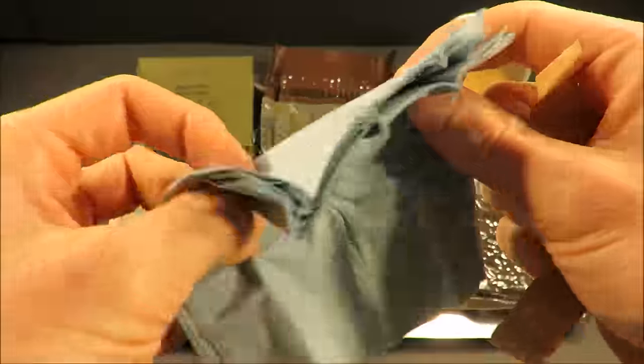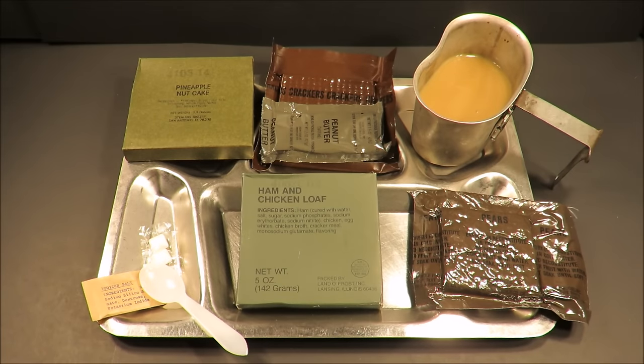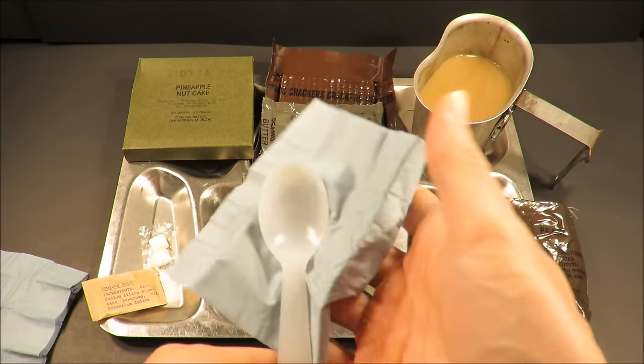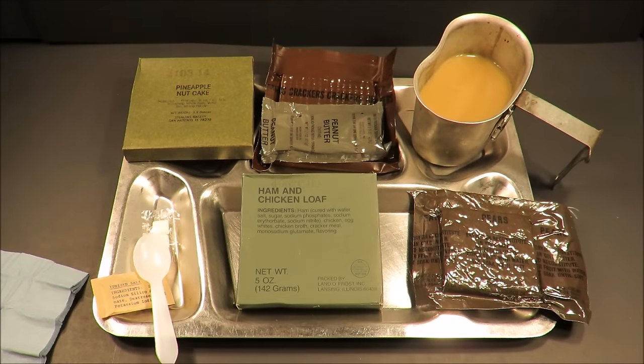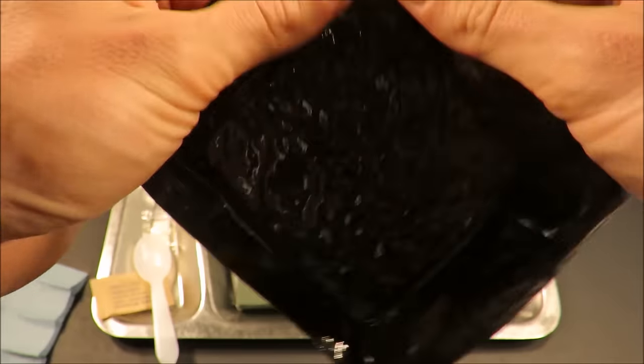Blue toilet paper. I can imagine that maybe there are a few reasons why it's blue. First off, I like blue — that's a good reason. But honestly I can't come up with any good reason as to why this toilet paper is blue. Let's check out the pears — I can't help myself.